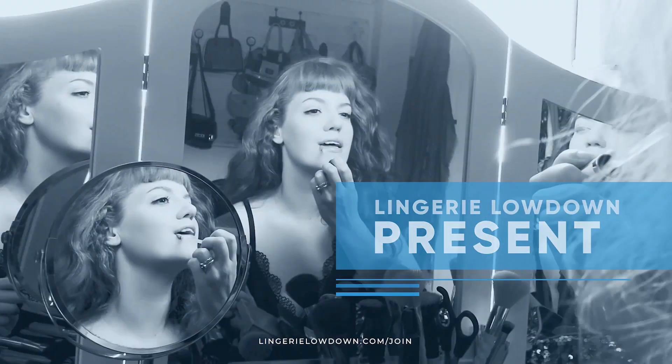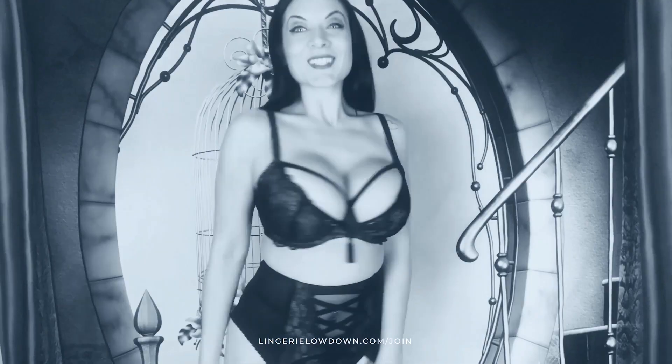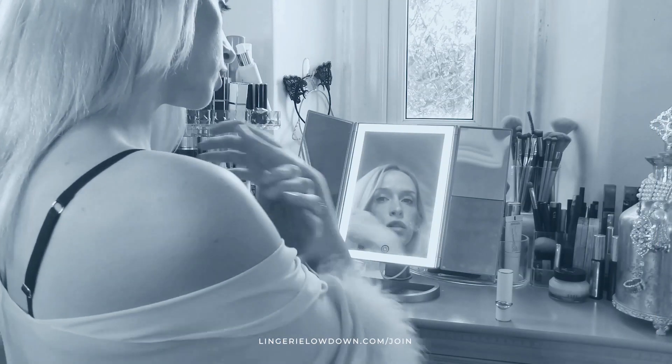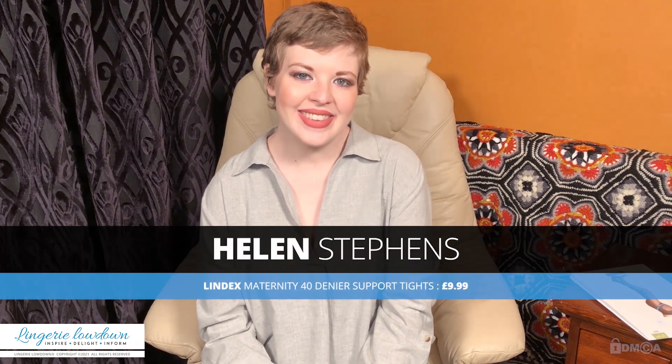Lingerie Lowdown is proud to present detailed, honest and personal lingerie and hosiery reviews to inspire, delight and inform. Hello, I'm Helen Stephens and welcome to Lingerie Lowdown. Have you ever wondered what lingerie or underwear to buy and how to style it? Well, here at Lingerie Lowdown we can help find the right look that suits you.